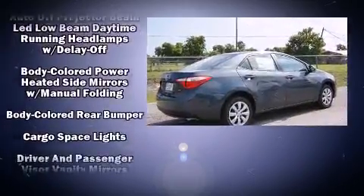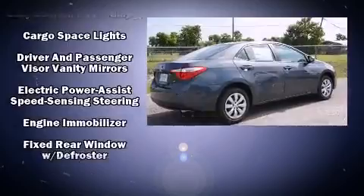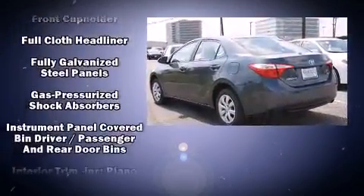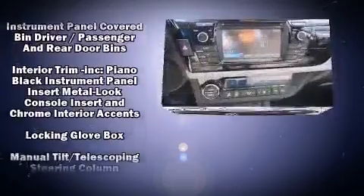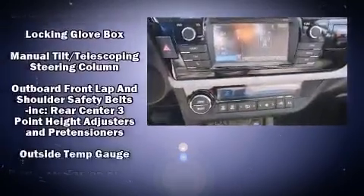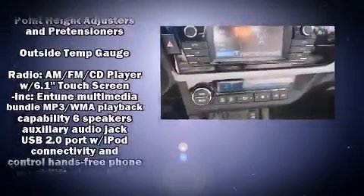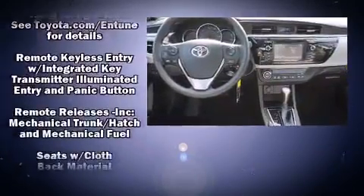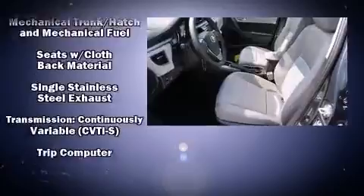Passenger security is always assured thanks to various safety features, such as dual front impact airbags, front and side impact airbags, traction control, brake assist, ignition disabling, and ABS brakes. For added security, Dynamic Stability Control supplements the drivetrain.